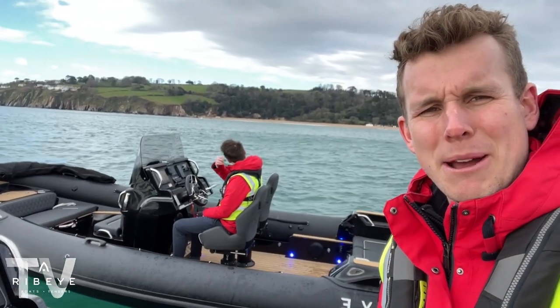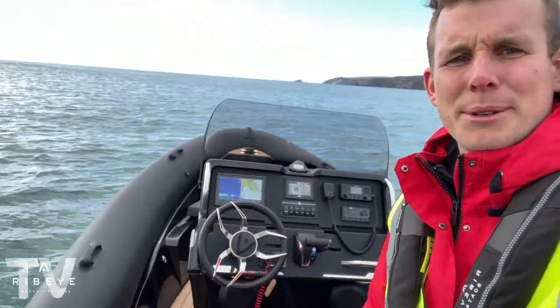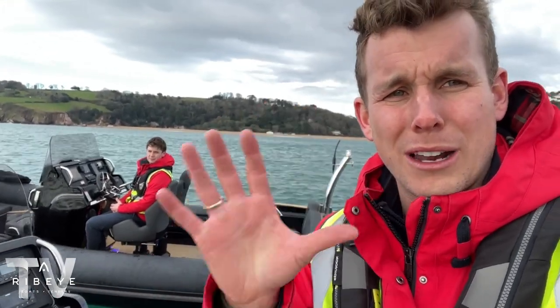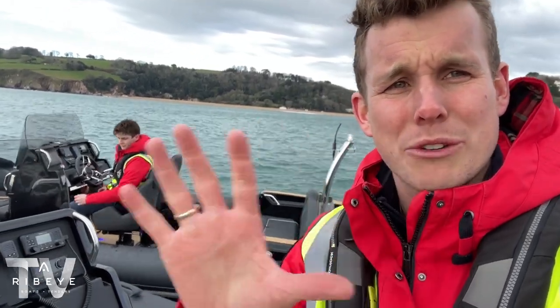We've swapped boats — Henry's now in the factory custom and I'm in our new demo boat, because I just wanted to drive it. We're heading back to the private jetty. As mentioned, the 14th of April is our client Prime showcase event — Henry in design can do all your renders and sea trials with me. Thanks for watching and we'll see you soon.